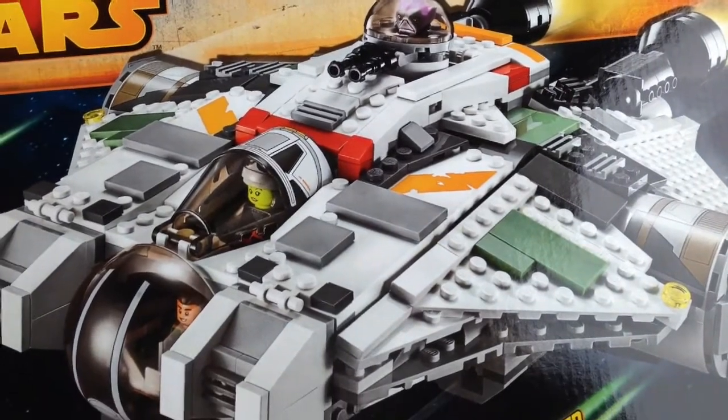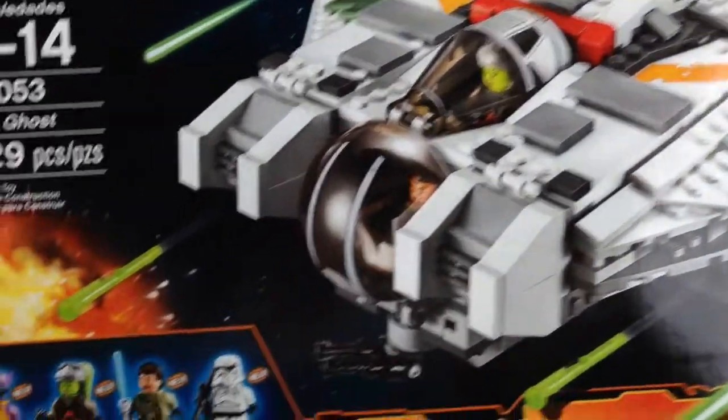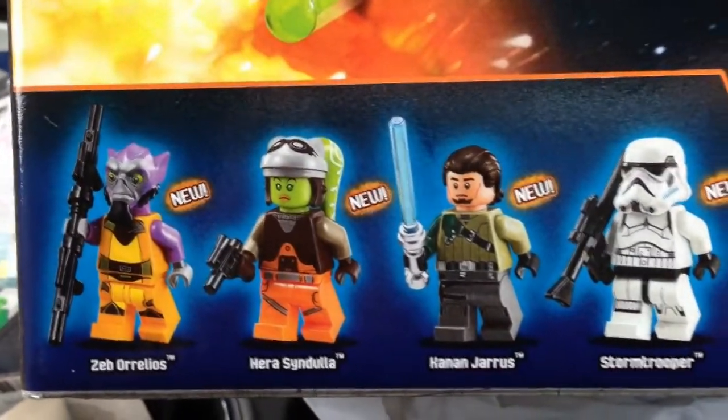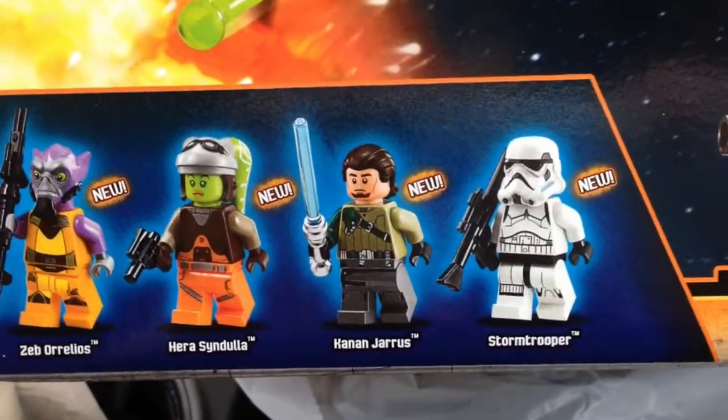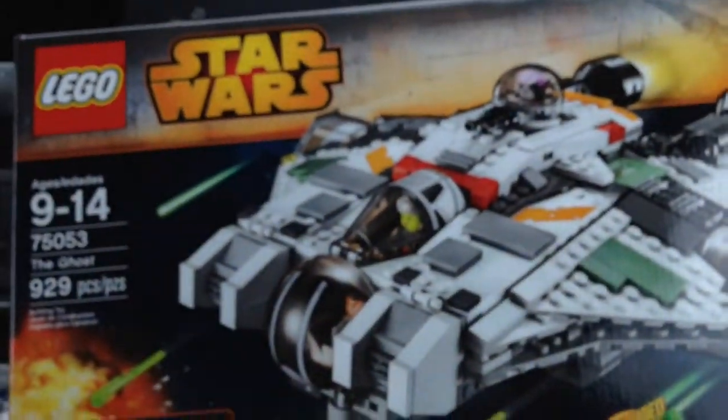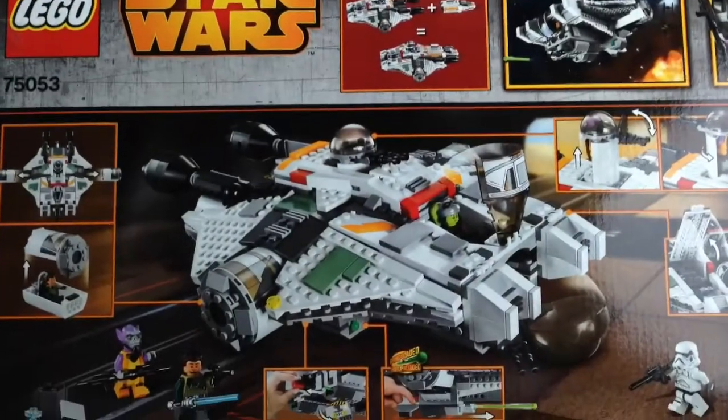The Ghost connects with the Phantom, which is the smaller version. These are the minifigures you get: we got Zeb, Hera, Kanan, and a stormtrooper. Very nice.